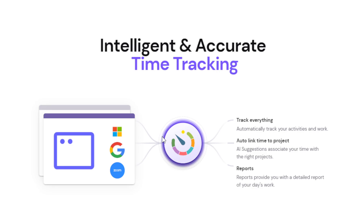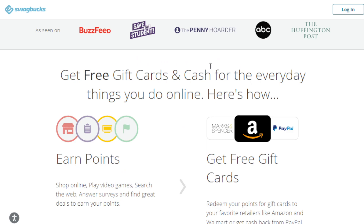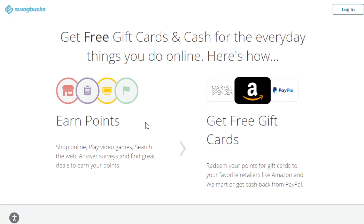You can go to websites like Swagbucks — you can earn points and then convert them to gift cards, PayPal, and so on. You can go to Survey Junkie, you can go to Vindale Research. These are popular platforms to start earning money through surveys.